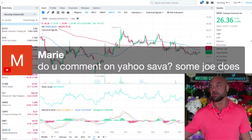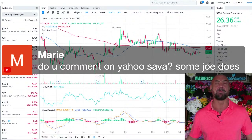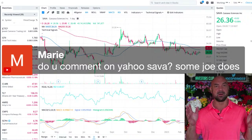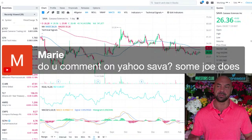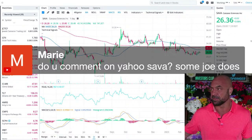Marie asks: do you comment on Yahoo Sava? No — Yahoo is owned by Apollo, which is a short hedge fund. People type up long comments and then they get deleted because the shorts are in control of the message board. The Investors Club Discord is the only place.